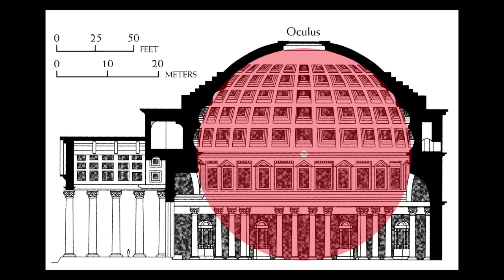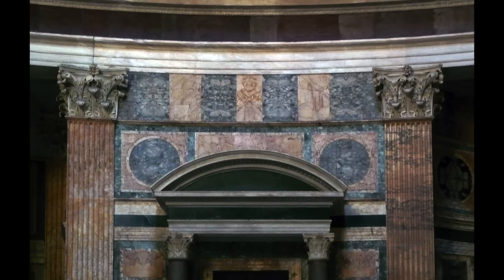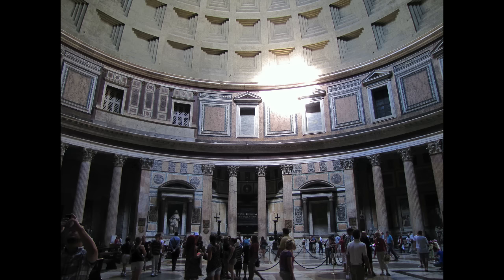It is large enough and geometrically perfect enough to accommodate a perfect sphere. And as soon as you walk in, you notice that there's a kind of obsession with circles, with rectangles, with squares, with those kinds of perfect geometrical shapes. This is a structure that is concerned with the ideal geometries, but it also locates our place within those geometries.